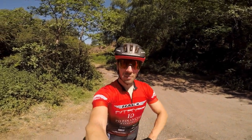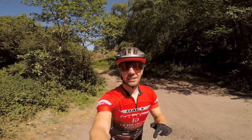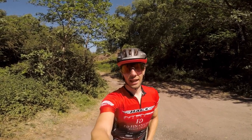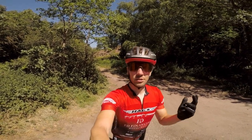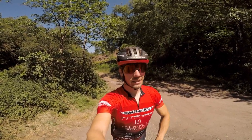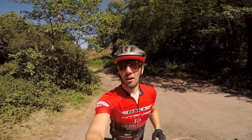Hey guys, welcome back to the channel. I hope you're doing well. You join me today at my regular training ground, Cannock Chase, and today we're going to try and get the KOM on the Monkey Loop. It's another absolute scorching day — 25 degrees — and it's been this sunny in the UK for two weeks now, so the trails are going to be super dusty, super loose, and it's just going to be awesome fun. I'm going to give you some commentary on the onboard footage, so let's get straight into it.